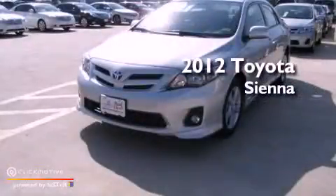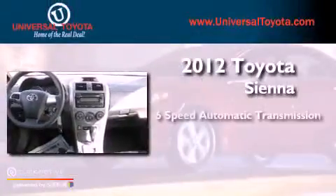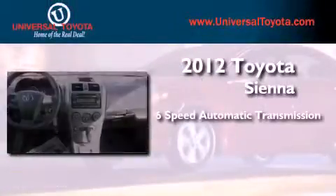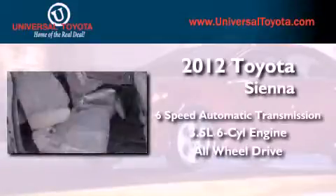This is a brand new 2012 Toyota Sienna. This vehicle has seating for 7 adults, a 3.5 liter V6, and the added safety and control of all-wheel drive.